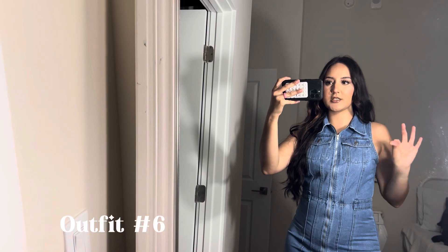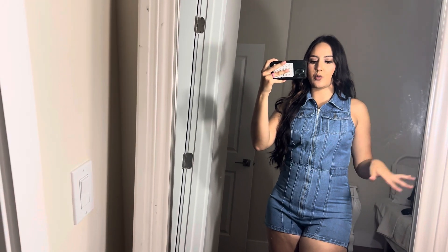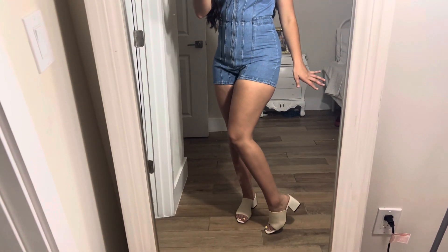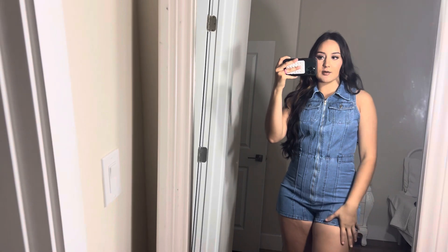The final outfit is literally my favorite — I love denim on denim. This is a little denim romper with a zipper so you can wear it lower, throw a shirt underneath, or add a belt. I'm wearing the same little heels again because they pair with everything and dress up the look. You could also wear it with sandals, or even to a concert with boots and a belt — it would look so cute.